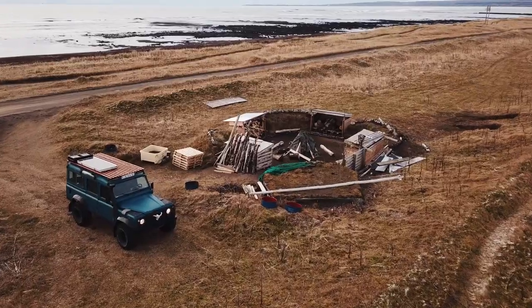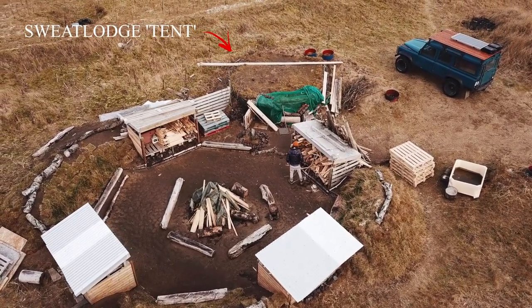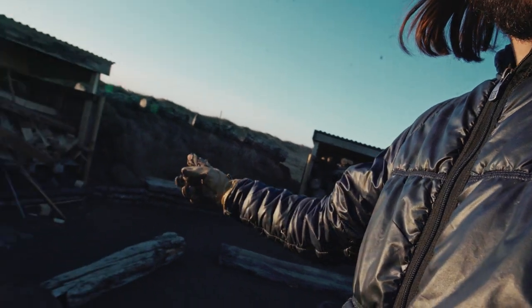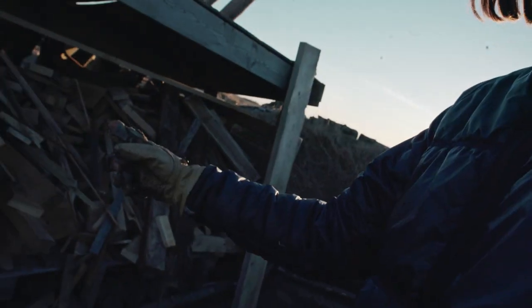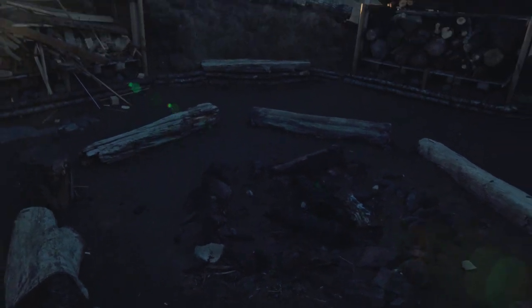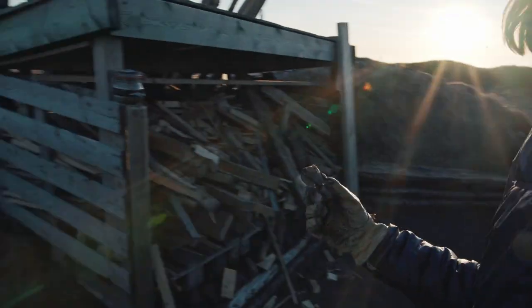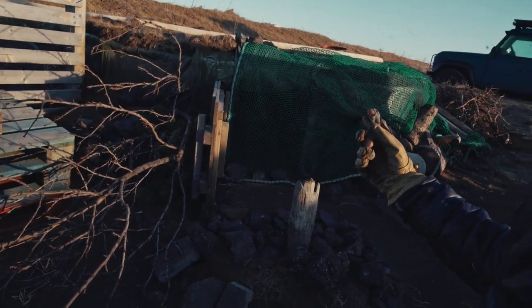Let me show you around the sweat lodge. This is our beautiful sweat lodge. We have loads and loads of wood that we store here because we burn a lot of wood, and then we have a fire pit over here. We have a fire pit over here and then we have the sweat lodge. This is a turf house style sweat lodge — it's pretty big. I'll show you the inside.